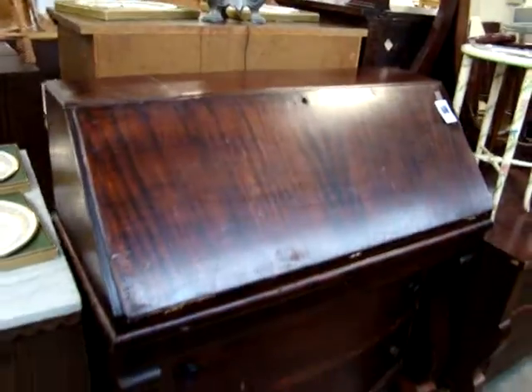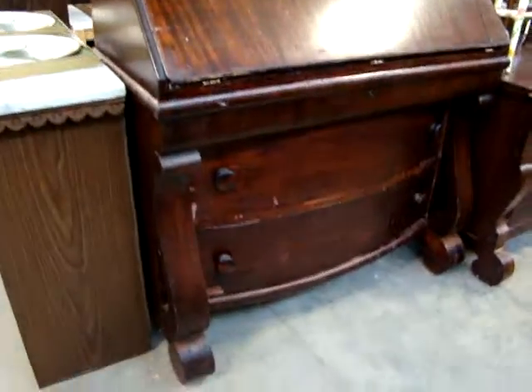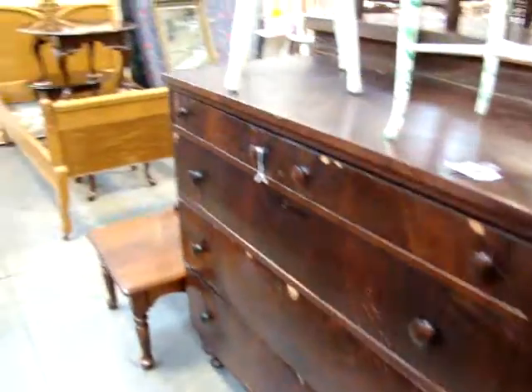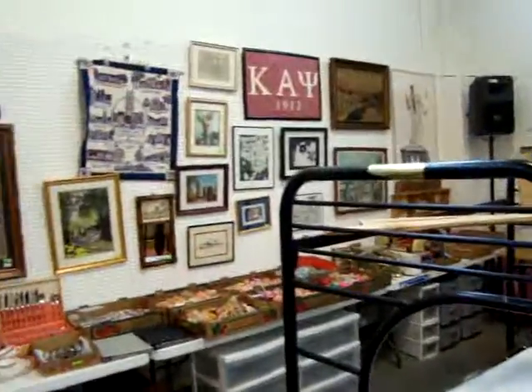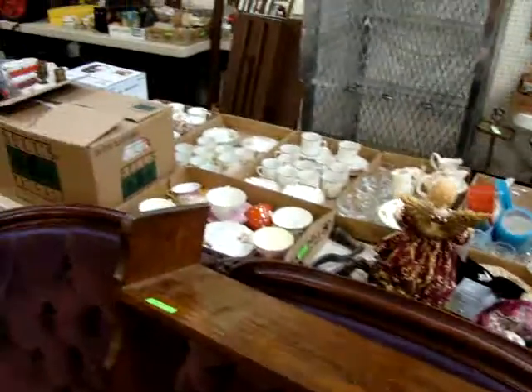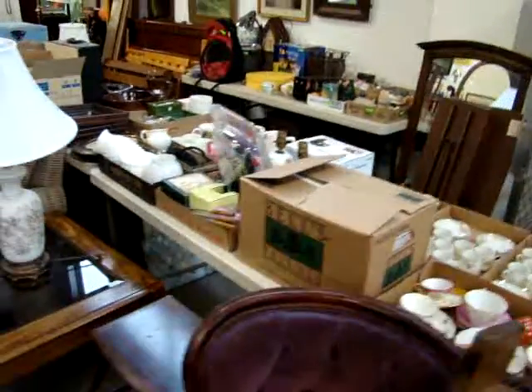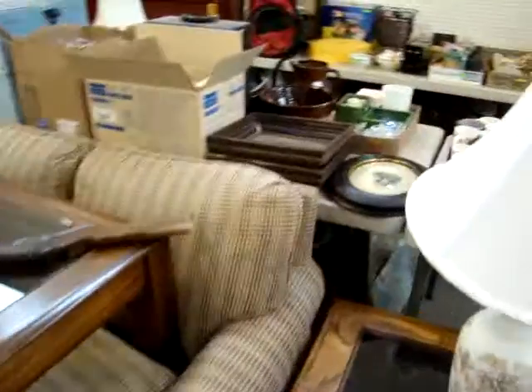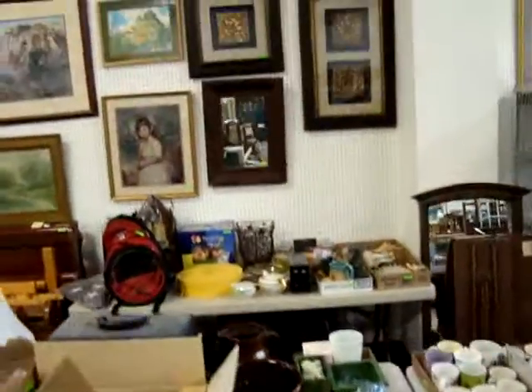Look at this empire drop front desk. Here we have another chest. A lot of great stuff here. These tables on the back are packed with glass and a lot more pictures. We have another sofa and coffee table. A lot of beds, pictures, and mirrors.